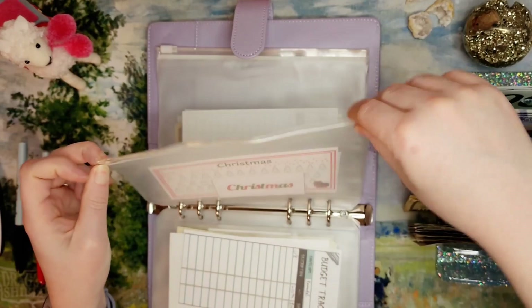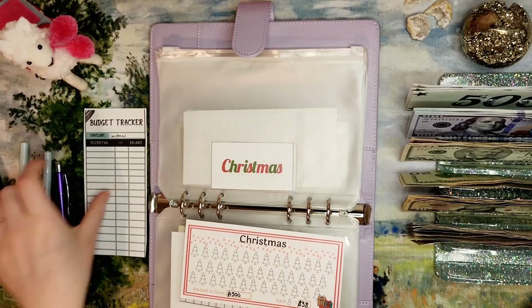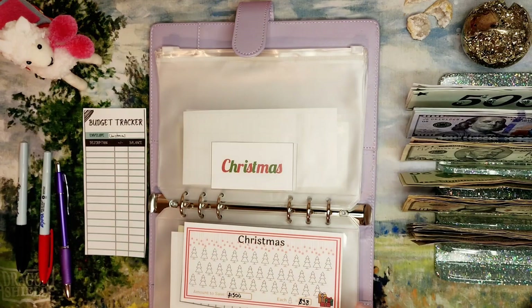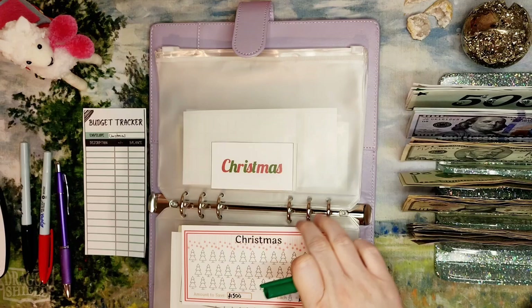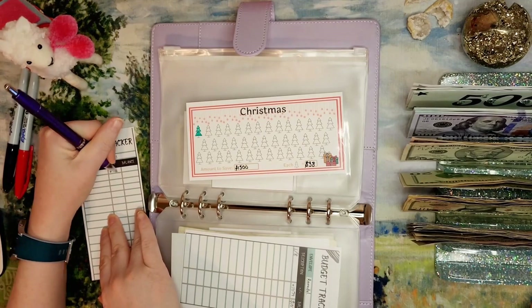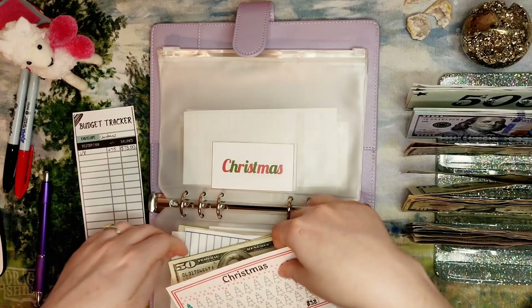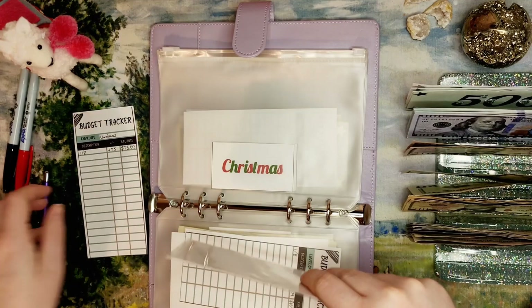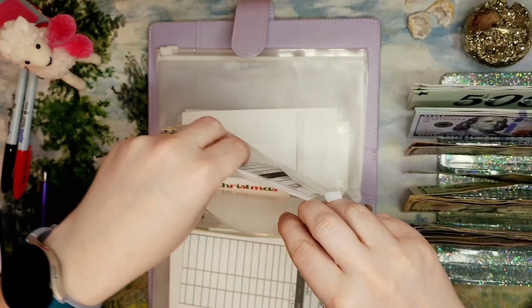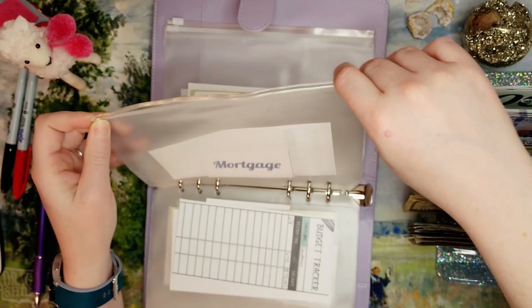Next we have the Christmas fund — this is going to be fun to restart, and now I have a colorable tracker this year! The Christmas fund is getting $75. We do get to color in one item — since $38 times 2 is $76 — so let's make it green to contrast the red. Starting prep for Christmas next year! I upped my goal a little bit this year to $1,500 because $1,000 was just not quite good enough — though with inflation who knows.